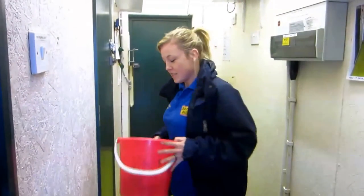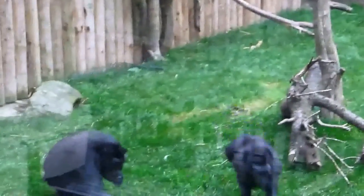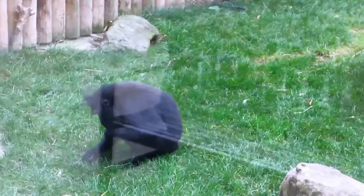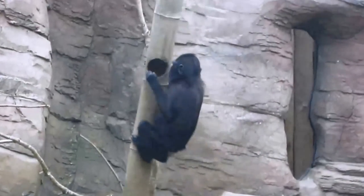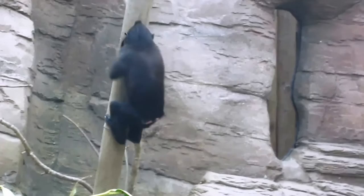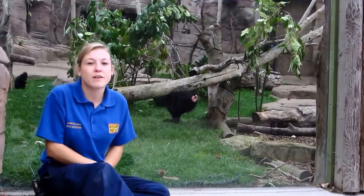So I'm just going to go and feed the macaques, so I'll see you next time. So I've just fed the macaques. Feel free to come down to Drusilla's Park so you can see these guys for yourself, and hopefully they'll give you a cheeky display.